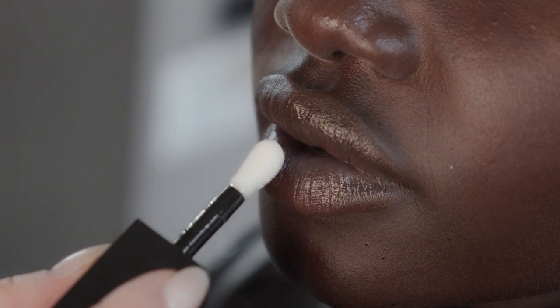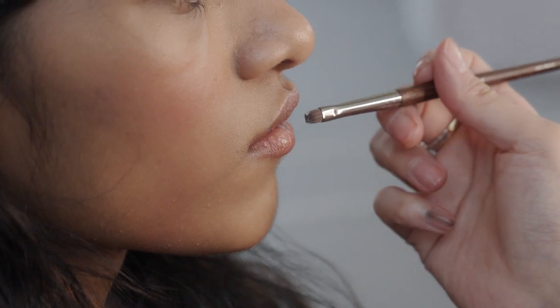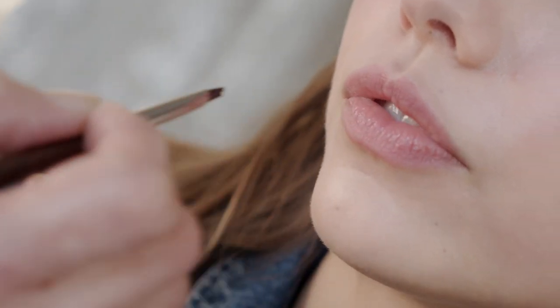Then finally we take the Lip Booster, dot it onto the lips, maybe add a tiny bit of colour from the palette, and at the end we put some around onto the cheekbones and onto the bow of the lip. And that's the final look.